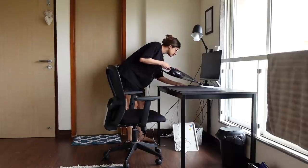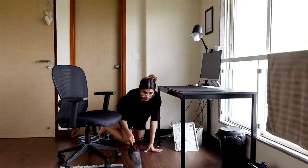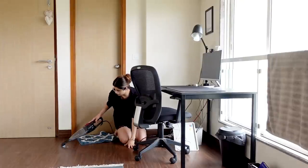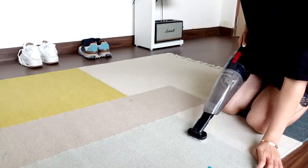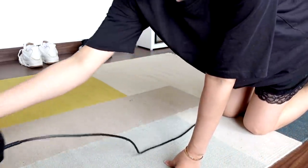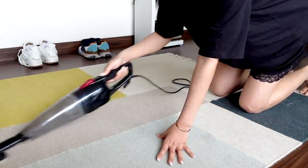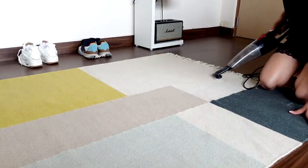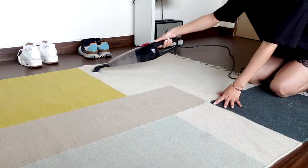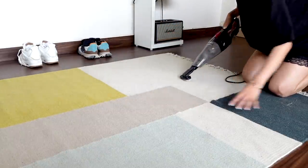I'm going into every nook and cranny possible, searching for dust particles so I can suck it all into the vacuum machine - and it's really satisfying watching the dust get in there. This is another rug that Akhil has in his studio which hasn't been vacuumed in a long time. This is so much more effective, efficient, and non-time-consuming - really quick, done in five to seven minutes. The vacuum cleaner comes with different nozzles; this is the brush nozzle, which is useful for rugs, carpets, and sofas.